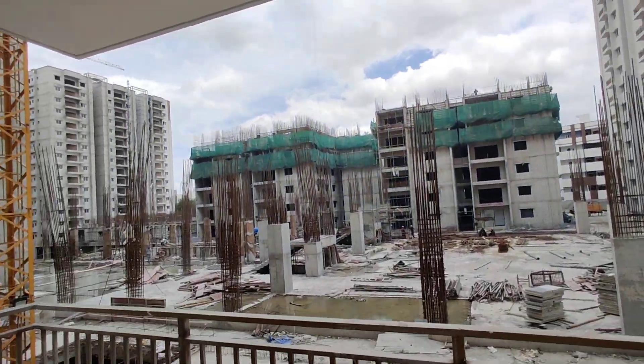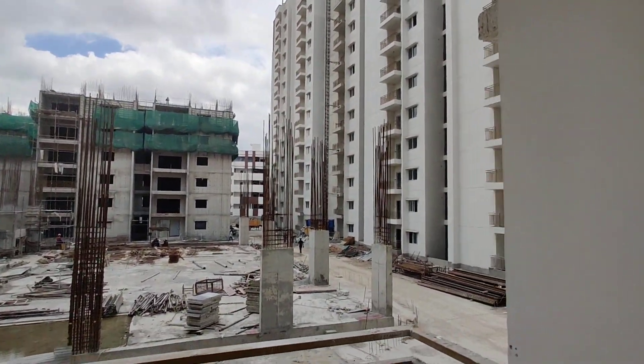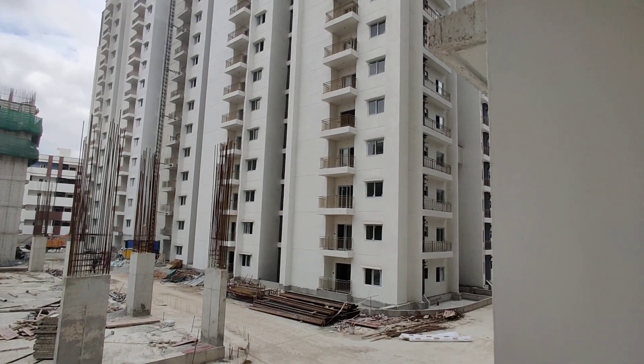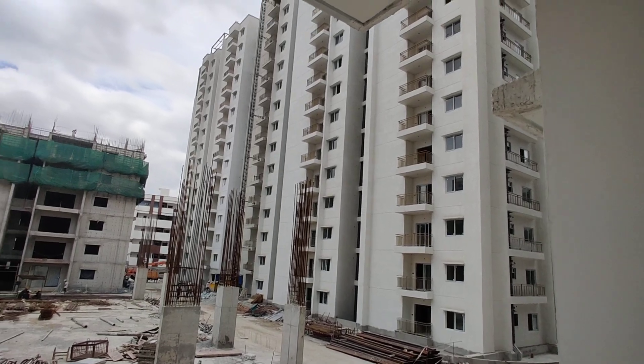This is actually an under-construction project. Some towers are already completed. The handover position is 2024 March.